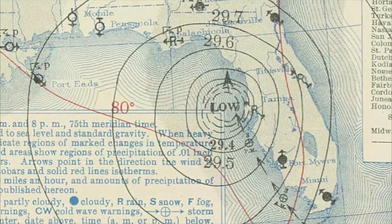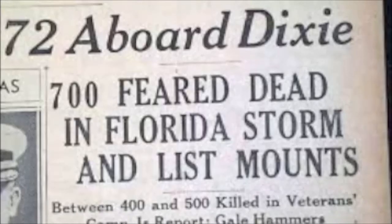Sometimes central pressure is used to determine intensity due to uncertainties in maximum winds estimated from historic storms. In this case, the Florida Keys hurricane of 1935 had the lowest central pressure on record.